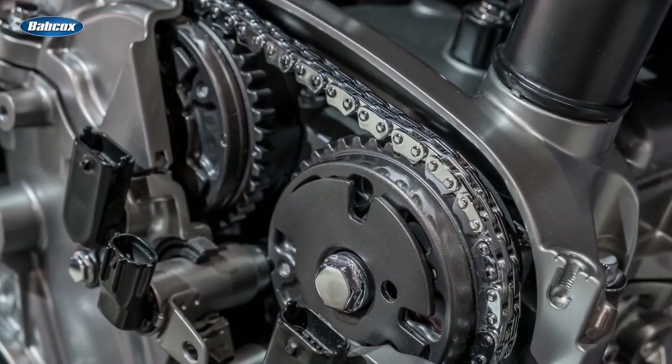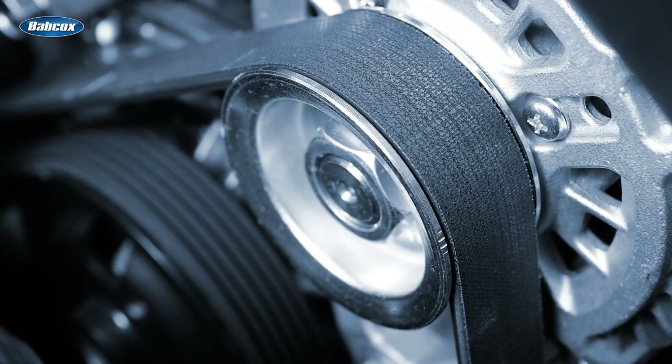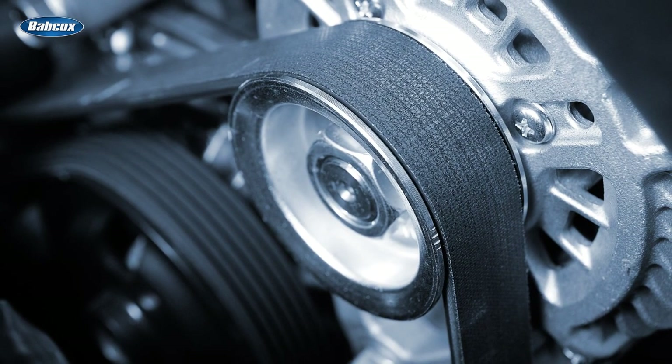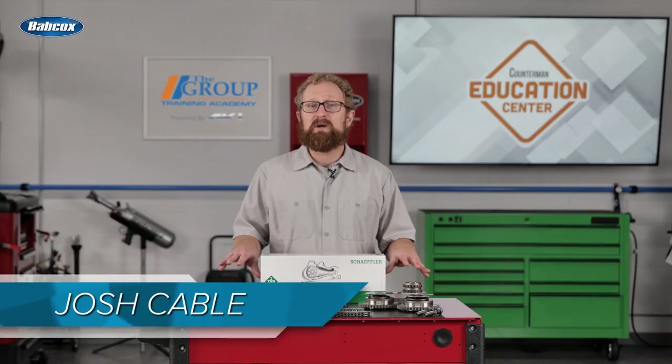Engines that have a timing chain use a closed, oil-flushed timing system. On the other hand, a timing belt usually works dry, meaning it runs without oil outside the engine housing. There are a few engines that have belt-in-oil timing drives, mostly in the European market.